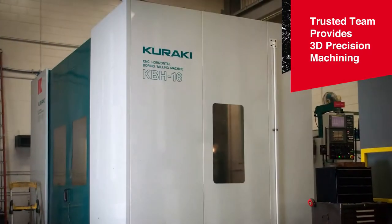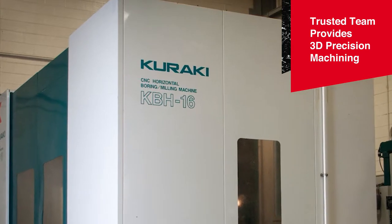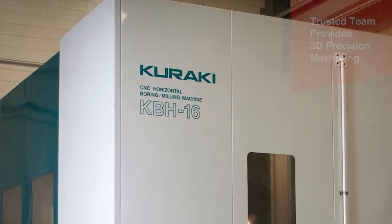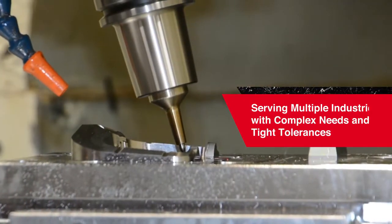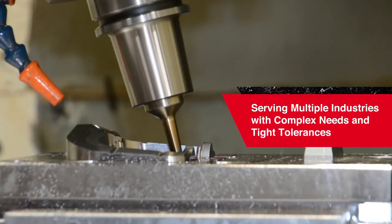With a 7-axis gun drill machine plus a dozen high-precision CNC machines, our trusted team of machinists can support your 3D machining needs. The advanced capabilities of Minco Tool and Mold allow us to serve multiple industries with complex needs and tight tolerances.